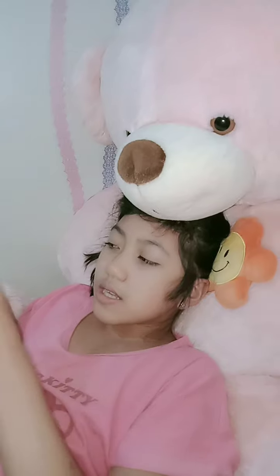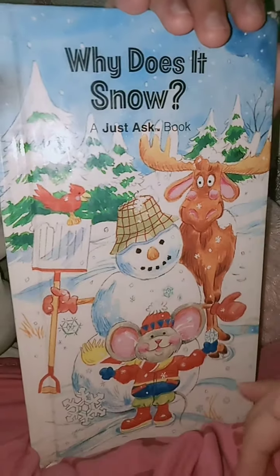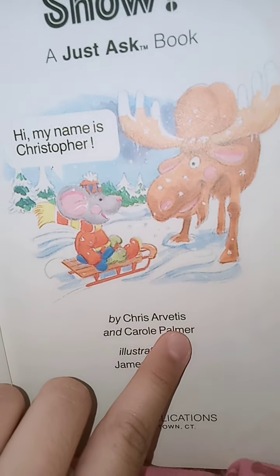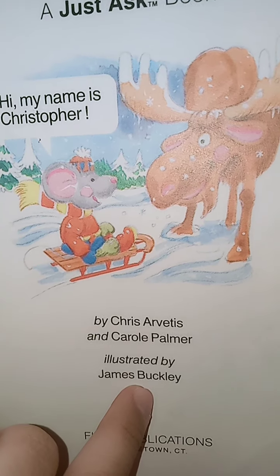Hello kids! We are going to read a story. The name is Why Does It Snow? A Just Ask book. Why Does It Snow? By Chris Arvates and Carol Palm. Illustrated by James Buckley.